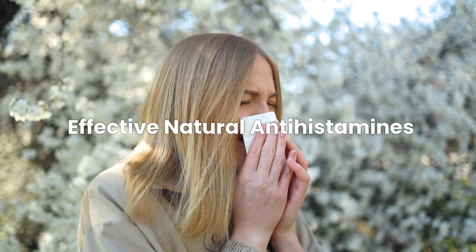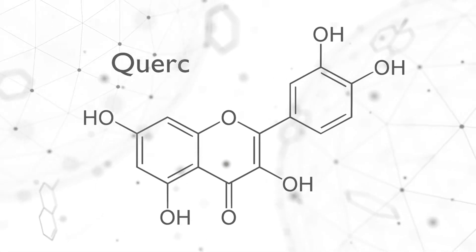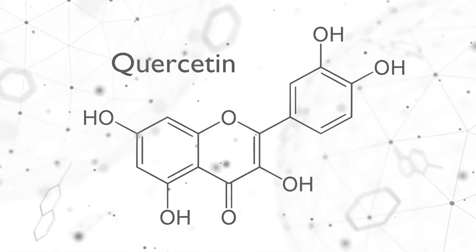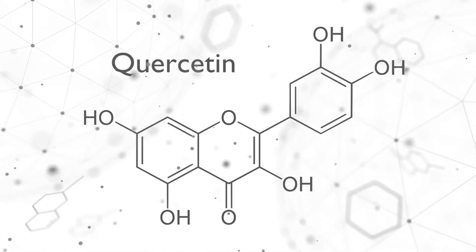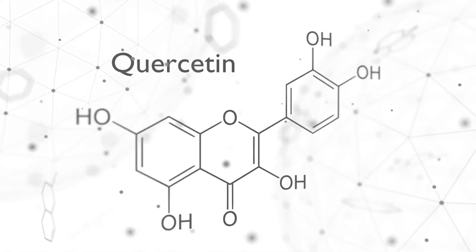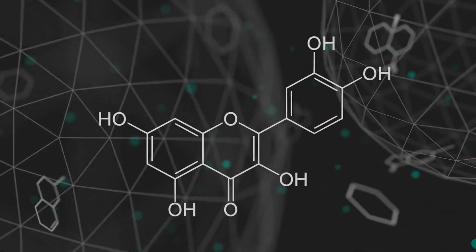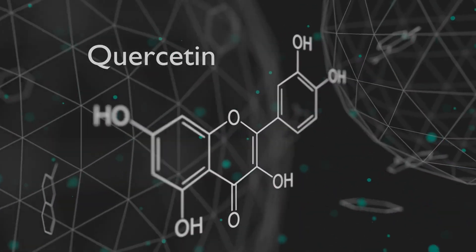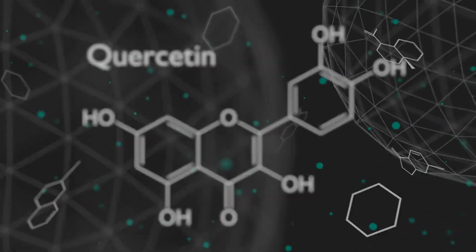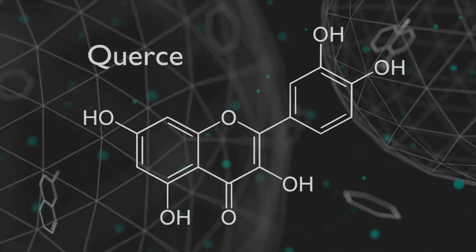Let's discuss some effective natural antihistamines. Quercetin is a flavonoid commonly found in fruits and vegetables such as onions, apples, and berries. It has anti-inflammatory and antioxidant properties that may assist in blocking the release of histamine. In various studies, quercetin has been found to inhibit certain compounds involved in inflammation and also act as a natural antihistamine. However, the dosage and long-term benefits still require more scientific evaluation.